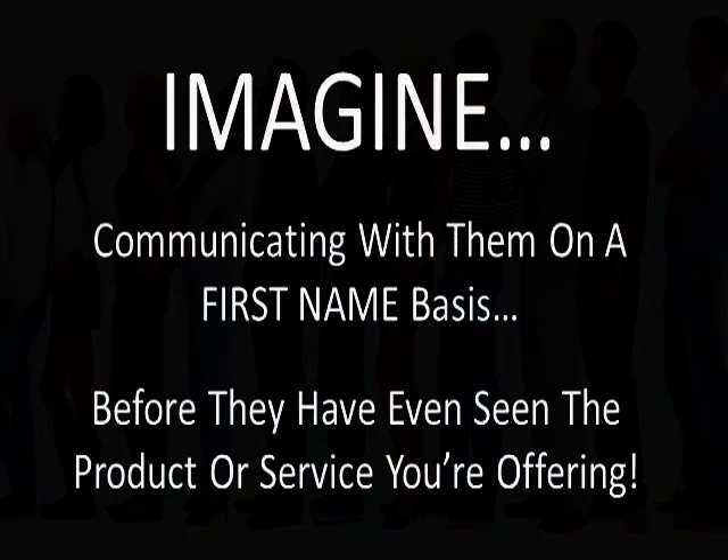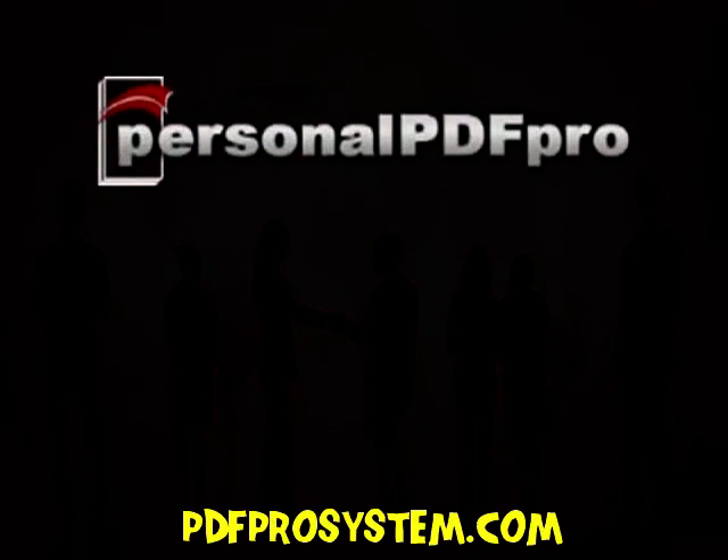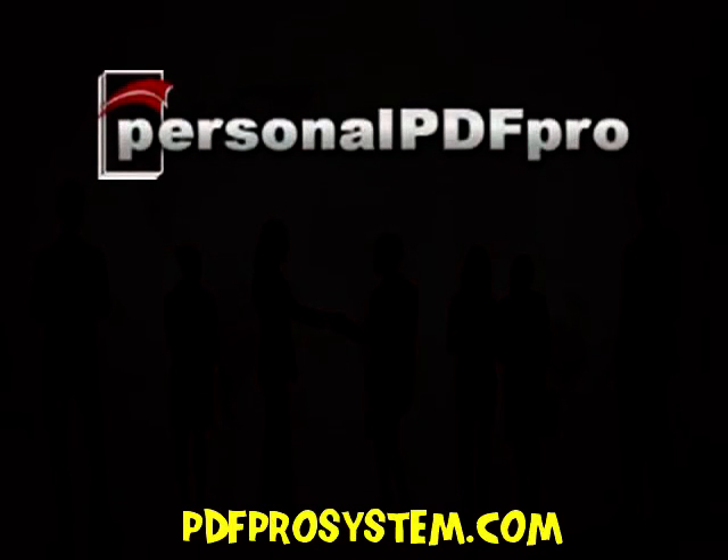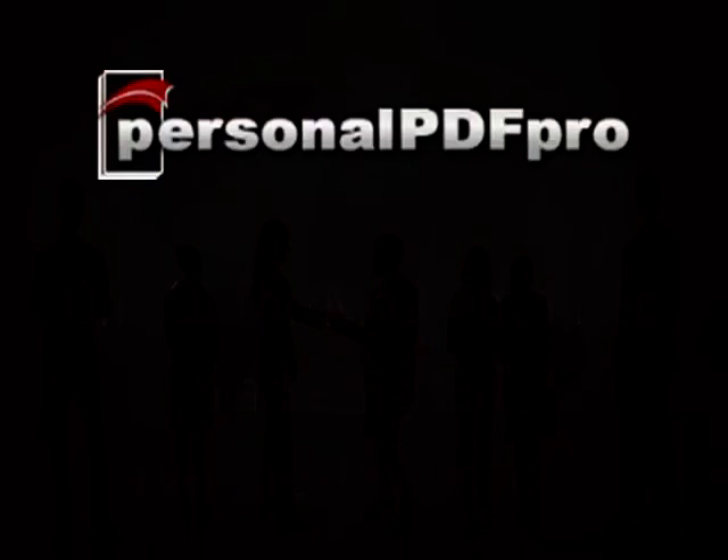In fact, not only is it possible, it's only one of the benefits that Personal PDF Pro will immediately bring to your marketing efforts. Personal PDF Pro — one of the most advanced marketing tools ever created online.